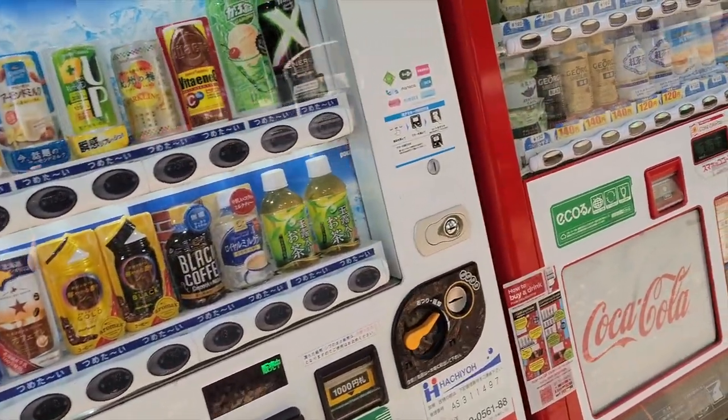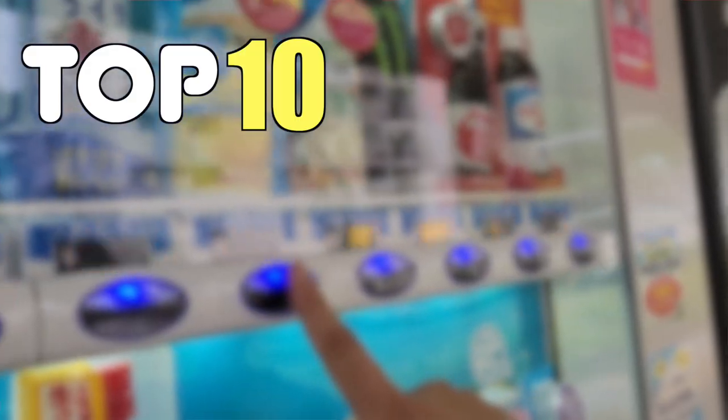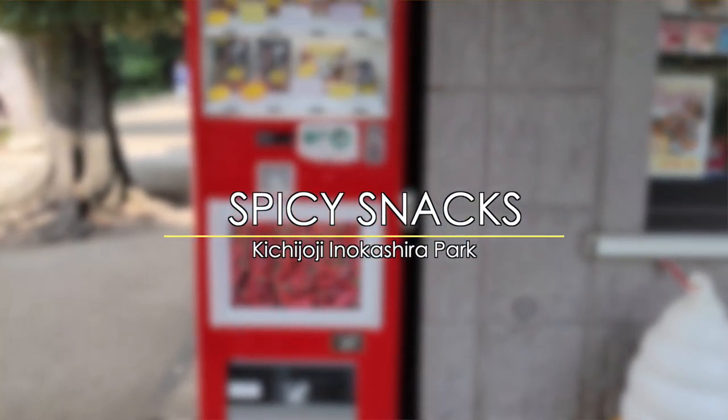But they're not all sugary drinks and tasty snacks. In fact, some of them can be pretty odd. So we set out to find the top 10 craziest vending machines we could find in Tokyo, Japan. Number one: spicy snacks.